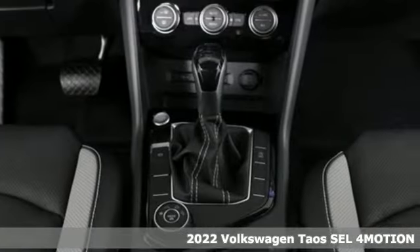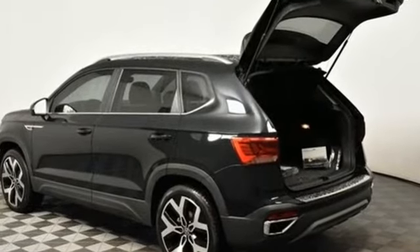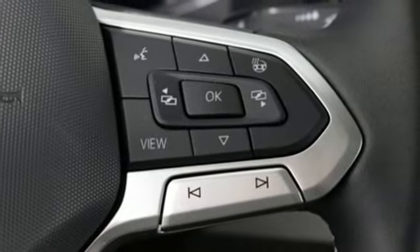It comes with all the amenities you need: auto shift manual transmission, front heated and ventilated leather bucket seats, integrated navigation system with voice activation, rear parking sensors.